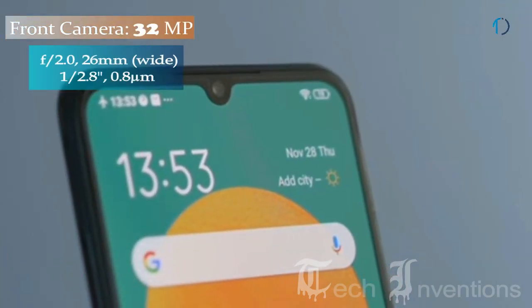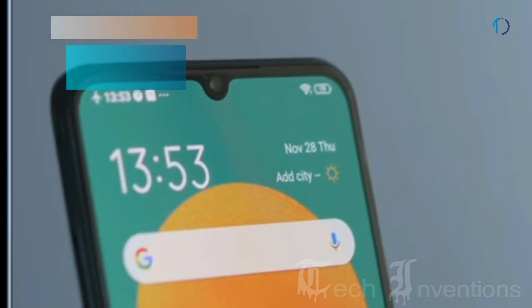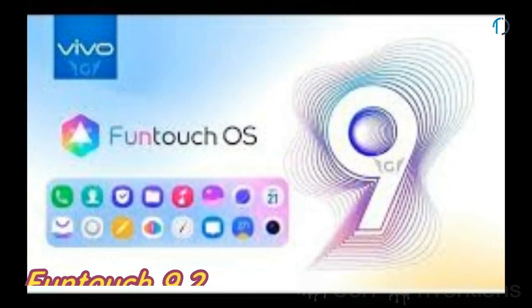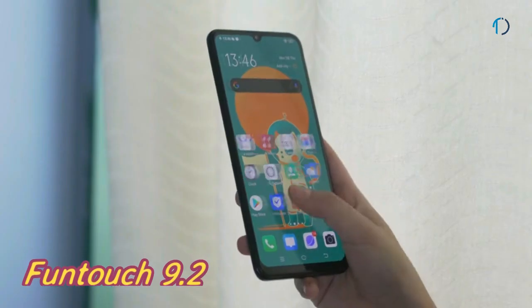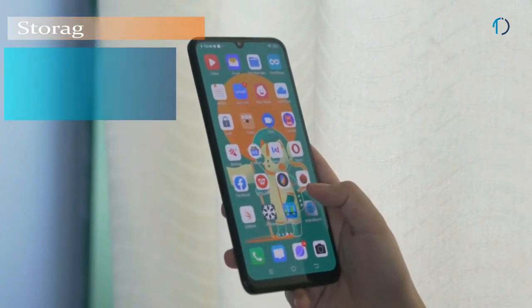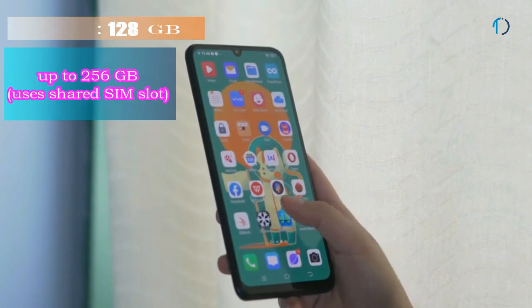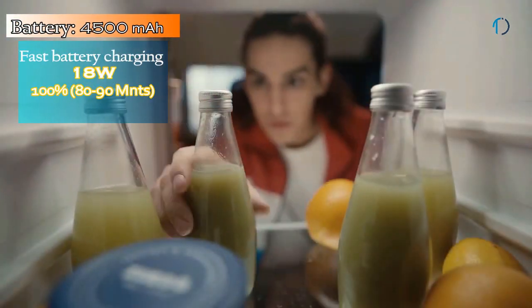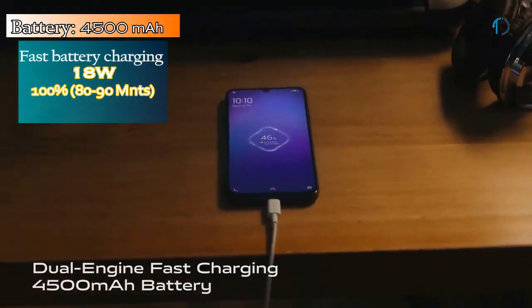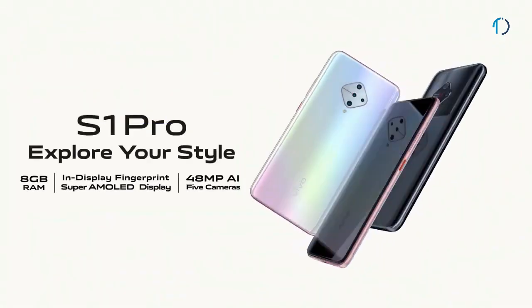On the front, the VEGO S1 Pro has a 26mm wide 32MP fixed-focus camera with f/2.0 aperture. It runs Android 9.0 Pie and is packed with 128GB of built-in storage that can be expanded via a microSD card up to 256GB using the shared SIM slot. The VEGO S1 Pro is powered by a 4500mAh battery with 18W fast charging support that can charge 100% in just 80 to 90 minutes.